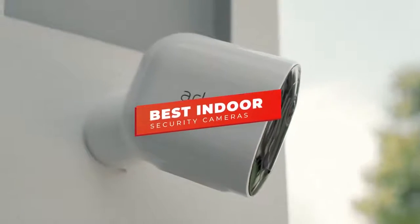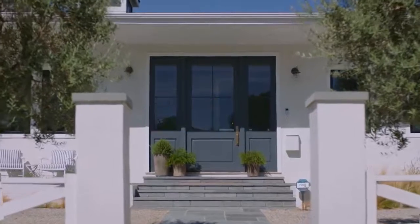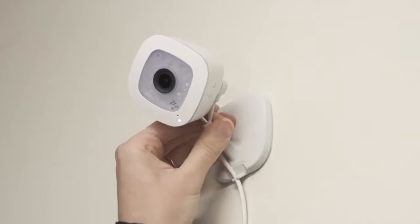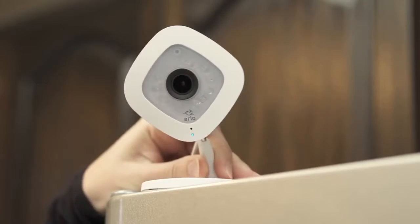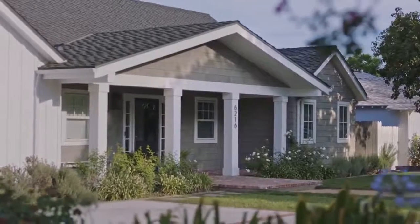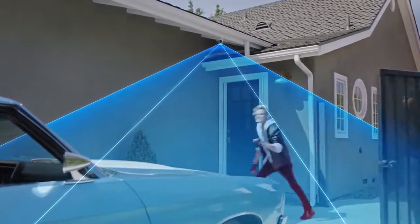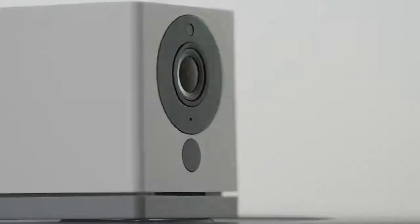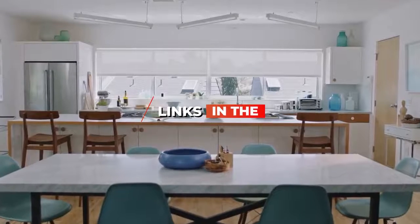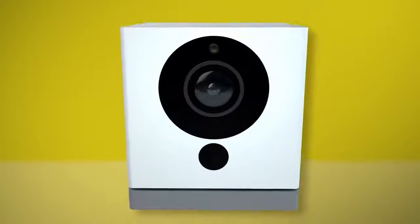Hey guys, in this video we're going to be checking out the best indoor security cameras you can buy right now. I made this list based on my personal opinion and hours of research, and I've listed them based on recording quality, features, and price. I've included options for every type of consumer, so whether you're looking for budget-level home security cameras or a multi-unit system, we'll have the product for you. If you want more information and updated pricing on the products mentioned, be sure to check the links in the description below. Let's get started.